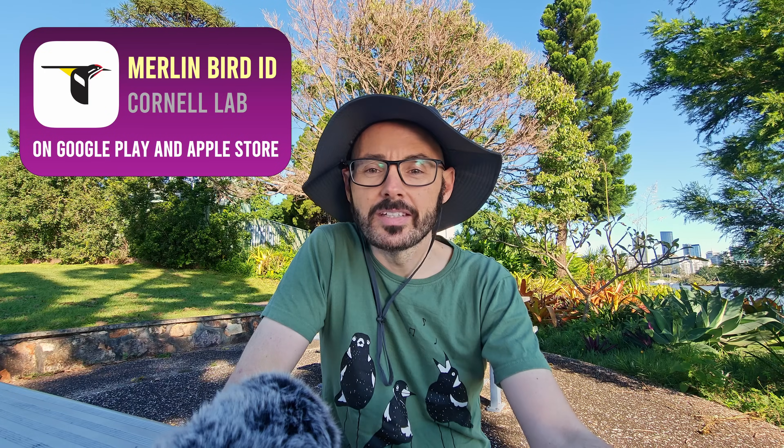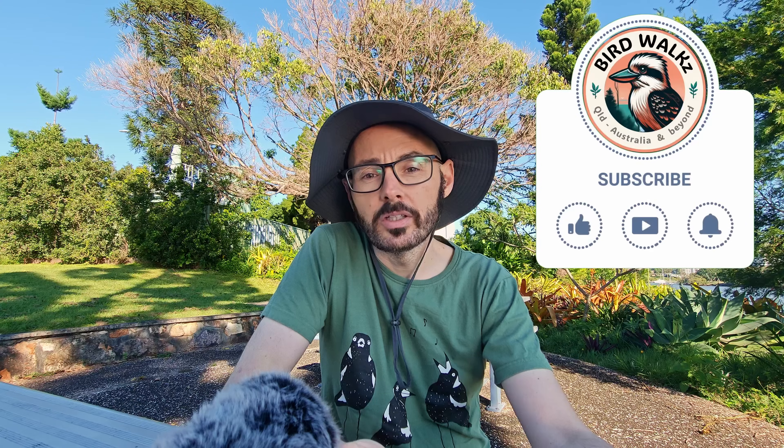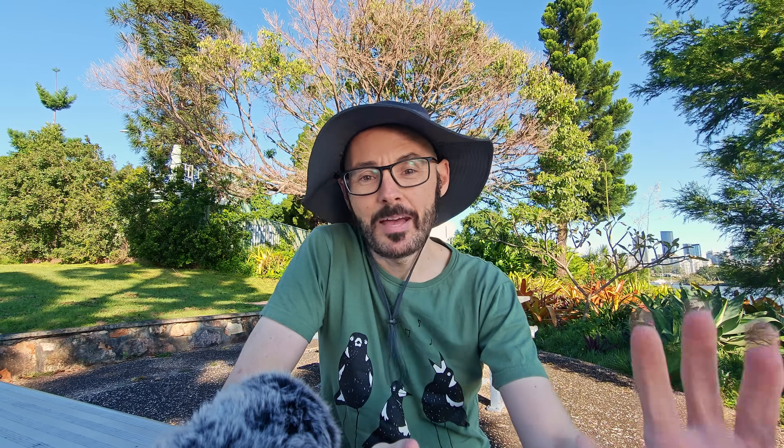The Merlin Bird ID app is the future of birdsong identification in Australia. It's driven by community efforts to help birdwatchers, conservation efforts, and the general public. Although there are only 60 species within Australia that are identifiable by their song at the moment, we're actively working on increasing these numbers. Make sure you download the Merlin ID app today and give it a try. If you'd like to learn more about contributing your recordings, the annotation process, or you have any other questions, let me know in the comments. Thanks for watching, happy birdwatching, and I'll see you next time!